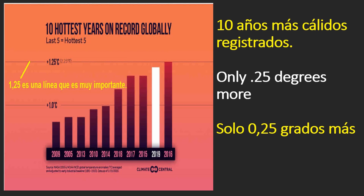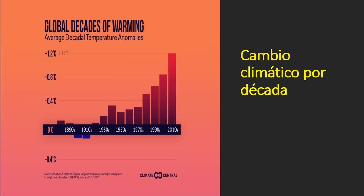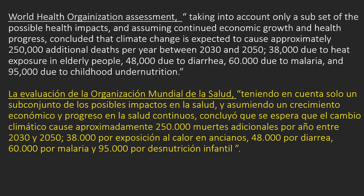The six hottest years on Earth have been the last six years. That 1.25 degrees centigrade number is important — keep that in mind. This is what has been happening with climate change in the past century. The World Health Organization assessment, taking into account only a subset of the possible health impacts and assuming continued economic growth and health progress, concluded that climate change is expected to cause approximately 250,000 additional deaths per year between 2030 and 2050.